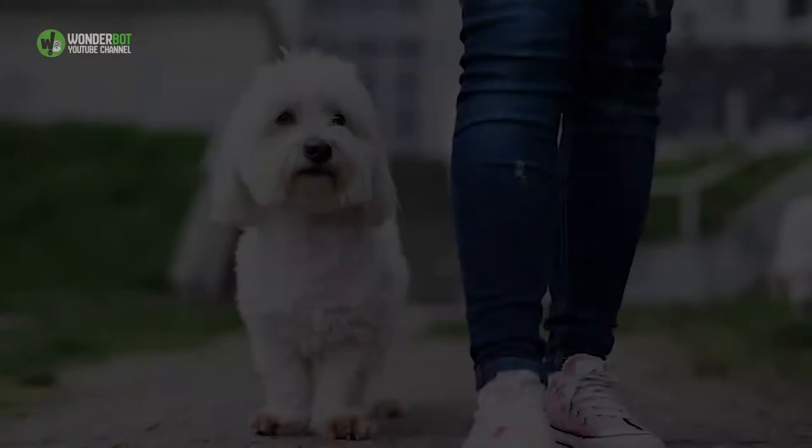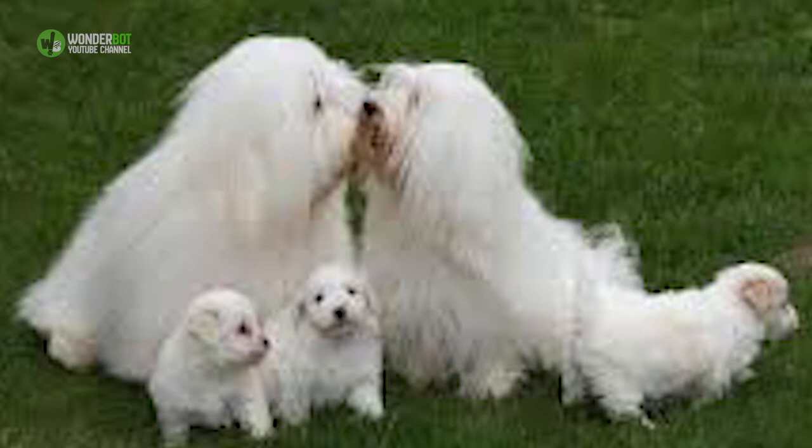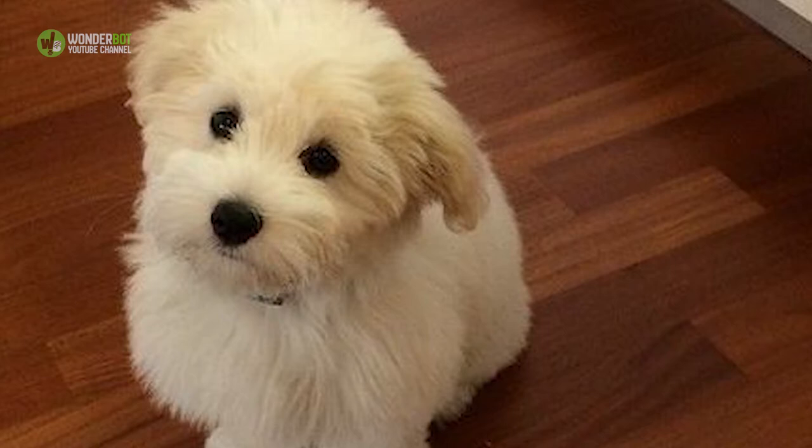9. Coton de Tulear. For the smart and sweet-natured Coton de Tulear, Coton for short, the perfect day consists of nothing more than being with their humans. Whether it's lying at their feet while they work, following them from room to room — not even the bathroom is sacred — or going for a joyride in the car, Cotons adore clinging to their families like Velcro.